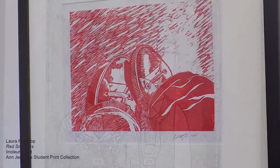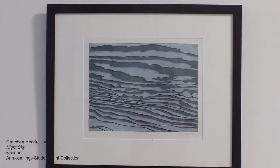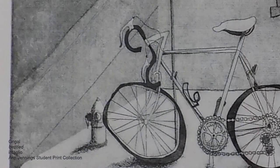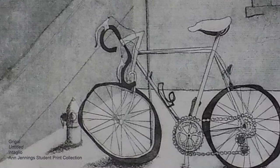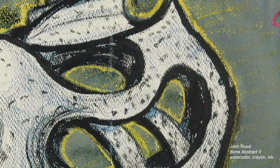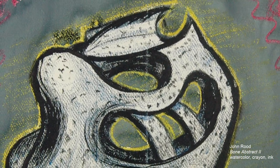St. Catherine University began collecting art around the time the college was founded in 1905, and our current fine art collection includes over 2,000 pieces of artwork. The collection is made up of artworks that were gifted to St. Kate's by alumni, friends, and artists, artworks that have been commissioned, purchased, or loaned, and artworks by former professors and students.